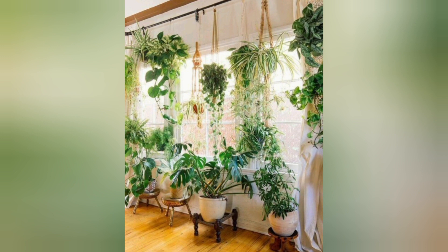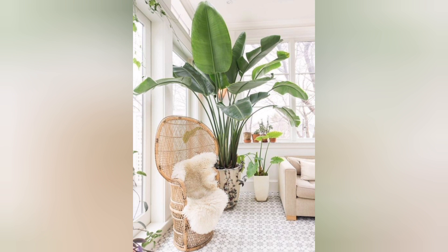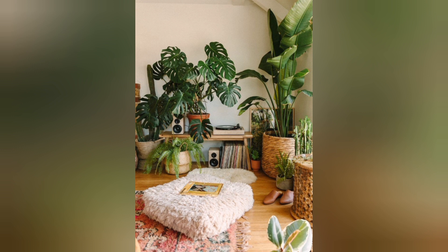Air plants. These unique plants do not require soil and absorb nutrients and moisture from the air. They can be displayed in various creative ways.